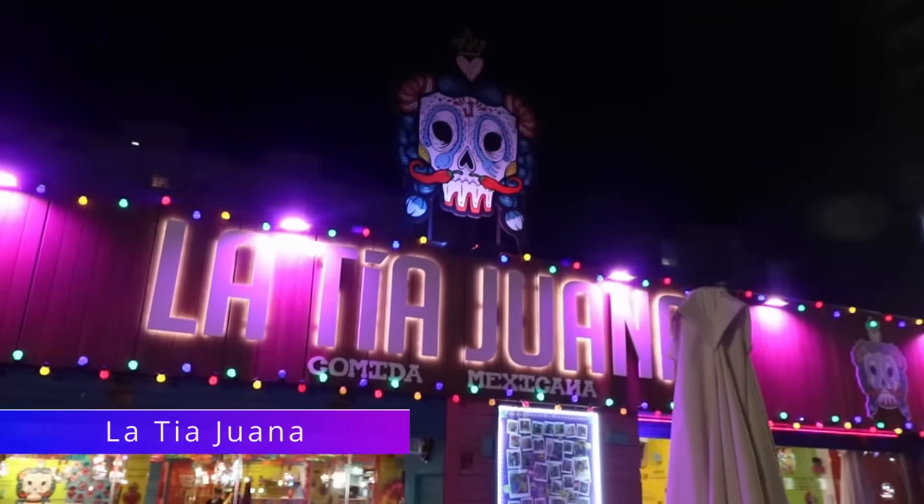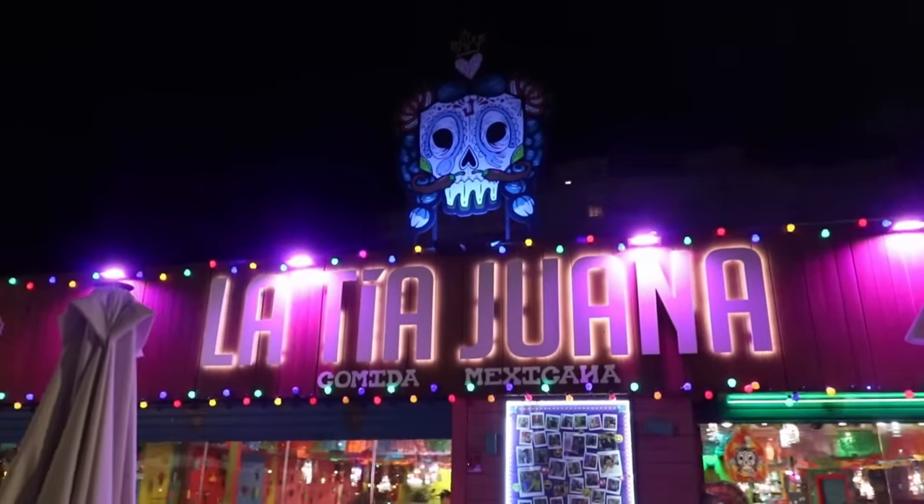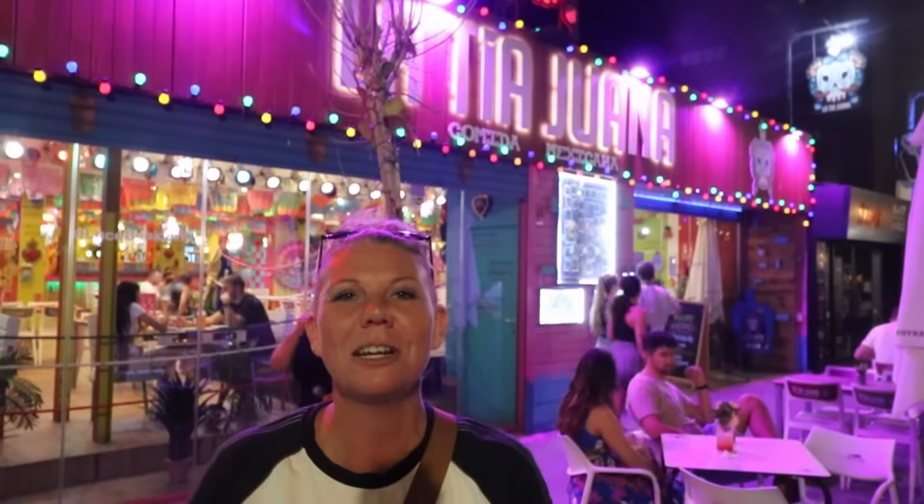La Tia Juana is straight opposite the Crown and this is a Mexican restaurant. On this street you've got flavours from all over the world. If you're looking for a bit of a step up from your typical pub grub in the New Town, I'm sure you'll find something on this street which suits your tastes.